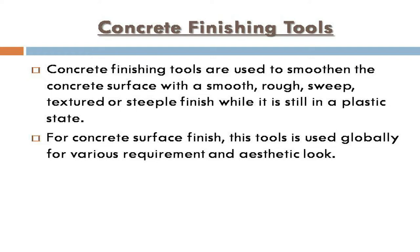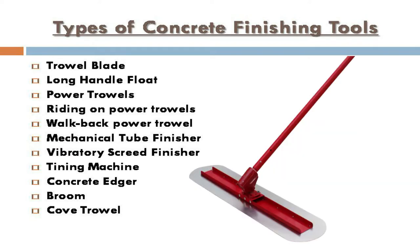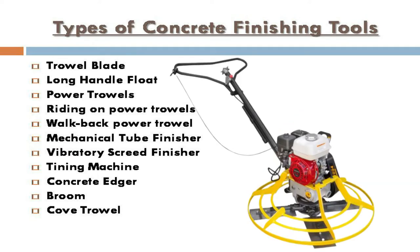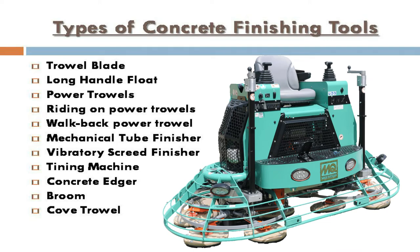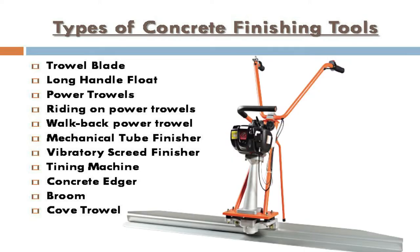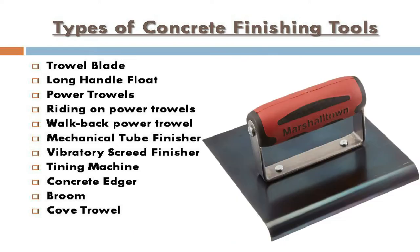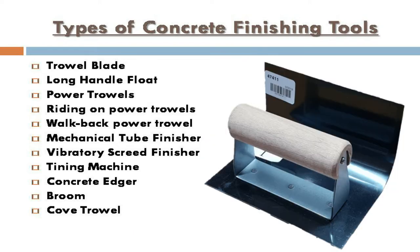Types of concrete finishing tools: trowel blade, long handle float, power trowels, riding-on power trowels, walk-behind power trowel, mechanical tube finisher, vibratory screed finisher, tinning machine, concrete edger, broom, and cove trowel.